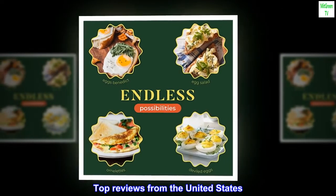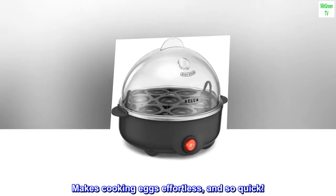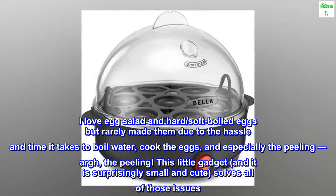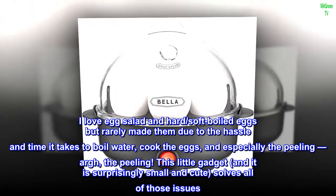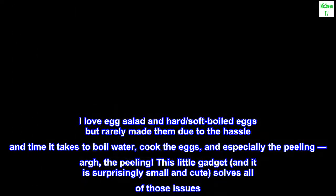Top reviews from the United States: 'Makes cooking eggs effortless, and so quick. I love egg salad and hard/soft-boiled eggs but rarely made them due to the hassle and time it takes to boil water, cook the eggs, and especially the peeling — argh, the peeling. This little gadget, and it is surprisingly small and cute, solves all of those issues.'